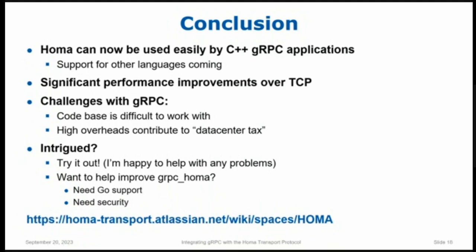Audience question: The performance slide is very impressive. Have you tested performance in a mixed environment, say 50% of traffic is TCP and the other half is HOMA? That's a really good question. I've been asked it several times. It's on my list of things to do — I have not done that yet. Any deployment of HOMA is probably going to involve a mixture of TCP and HOMA traffic initially, so we do need to understand that. Currently, the measurements are with everything running HOMA or everything running TCP.